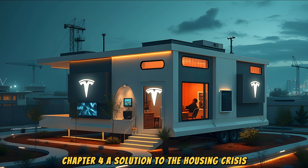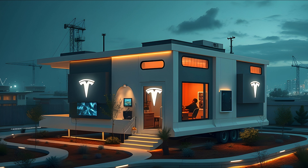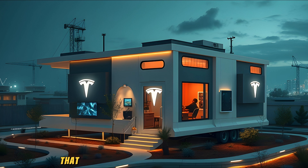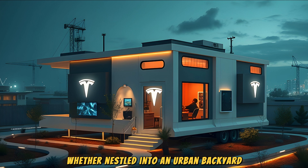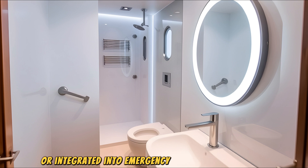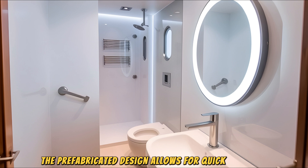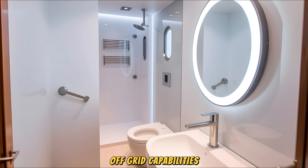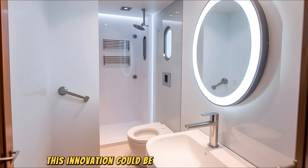Chapter 4: A Solution to the Housing Crisis. The housing crisis isn't just about affordability — it's a crisis of accessibility. Across the globe, millions of people live without safe, stable housing. Traditional homes are expensive to build and maintain, consuming vast amounts of energy and relying on outdated infrastructure. The Tesla tiny house offers a groundbreaking solution: its compact footprint fits almost anywhere, whether in an urban backyard, a rural community, or emergency housing developments. The prefabricated design allows for quick assembly, cutting construction time and costs significantly, with energy-efficient off-grid capabilities making it affordable to live in with minimal upkeep.